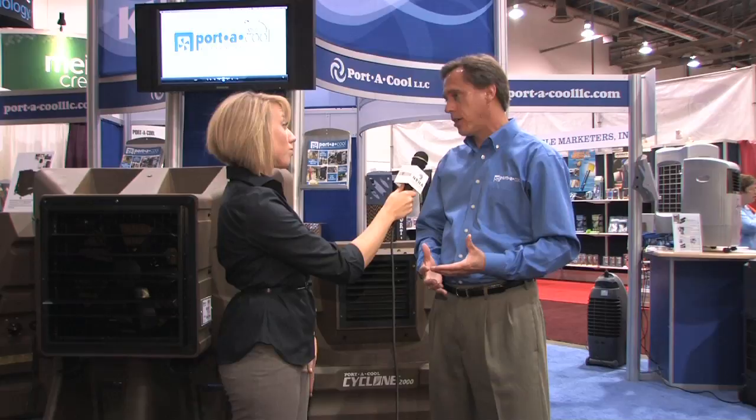PortaCool is a worldwide leader in the design and manufacture of portable evaporator coolers. We've been in business since 1990. We're a U.S. company based in Center, Texas, and most of our evaporator coolers are used by larger commercial companies for 1,000 to 5,000 square foot applications.